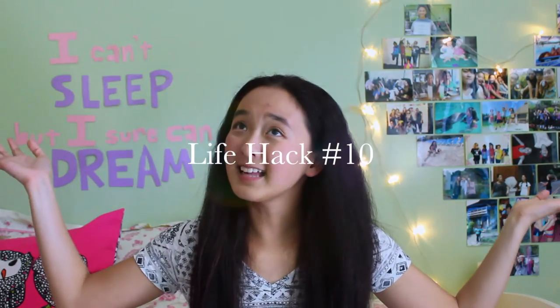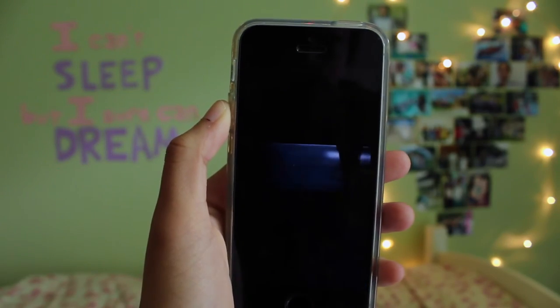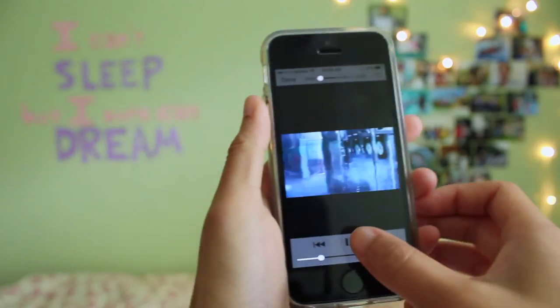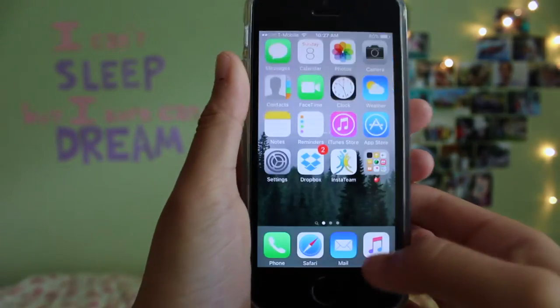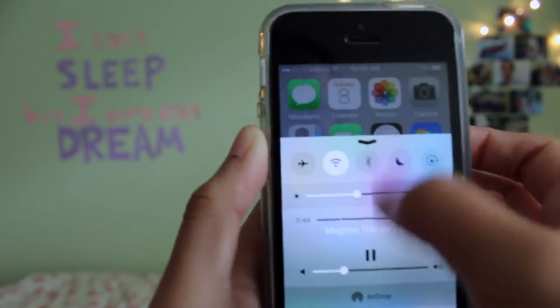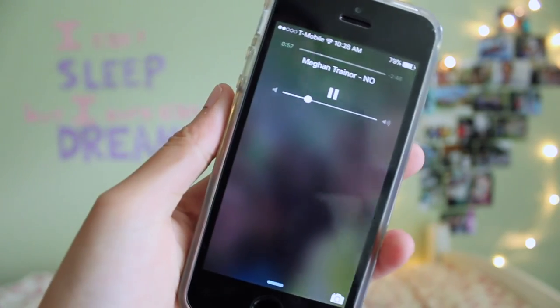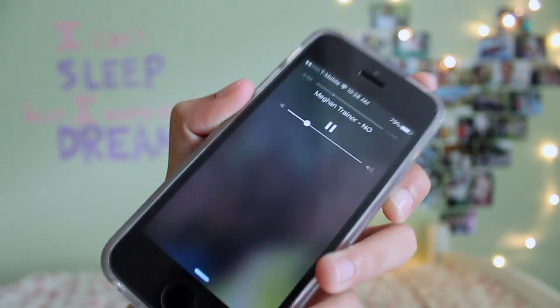And the last life hack is how to play YouTube music while you're opening up and browsing other apps on your phone. All you got to do is open up YouTube on Safari, search whatever song you want, and then if you just flick the browse menu thing on your iPhone, the song will be there and then you can play it as you do other things on your phone. Mind blown.